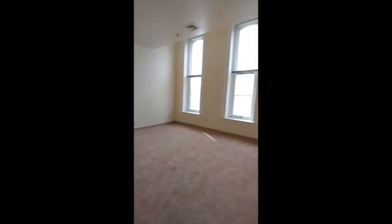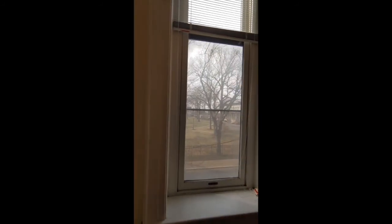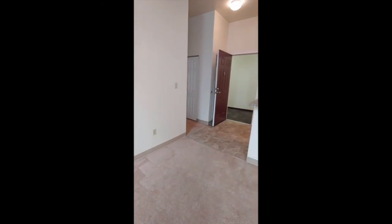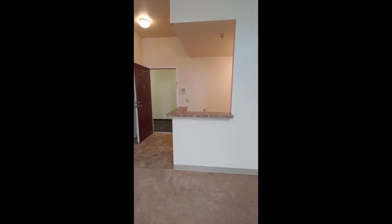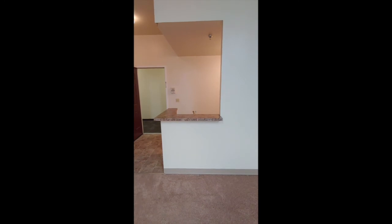And then we'll check out the living room. Again, wall-to-wall carpet, high ceilings, large windows, and a great view. Some of the units also have bar tops, so you can do bar stools off the kitchens if you'd like.